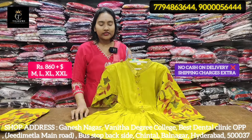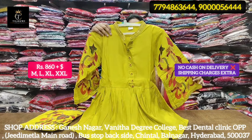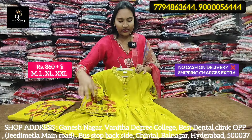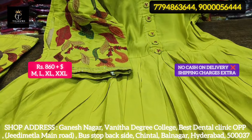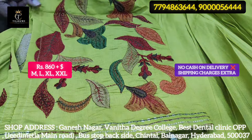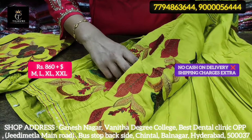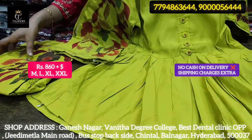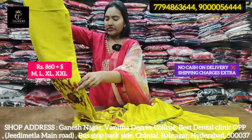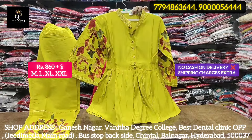Next, trending cord suits. It's a beautiful color with embroidery work. This particular cord suit is available only at 860 rupees. Short length, raw silk material — looks classy and trendy. Embroidery work quality is also available with very heavy thread work. Great for youngsters, software employees, college-going students, and a lot of trends. Four sizes available, only 860 rupees.